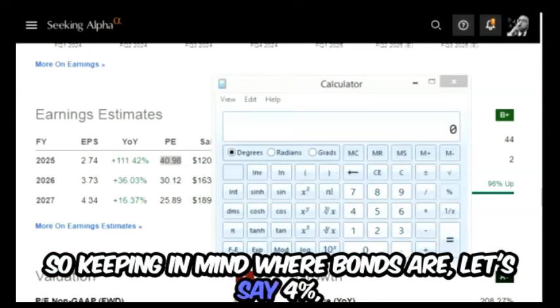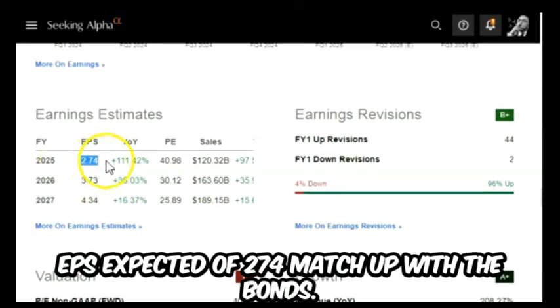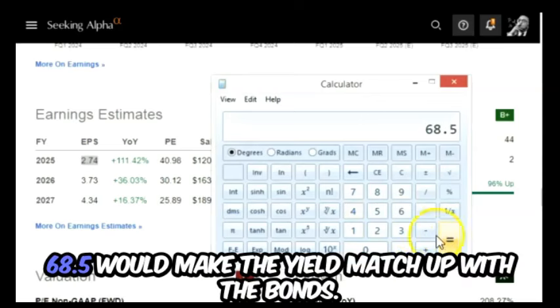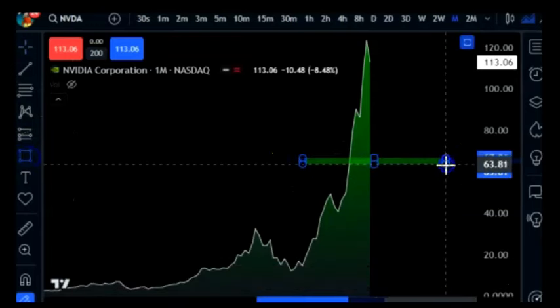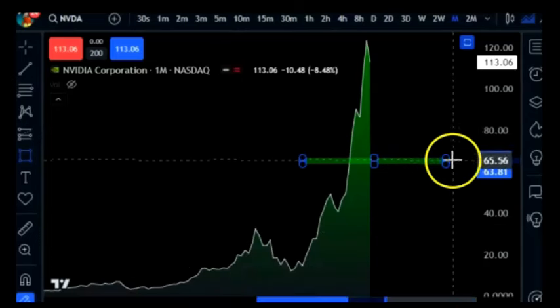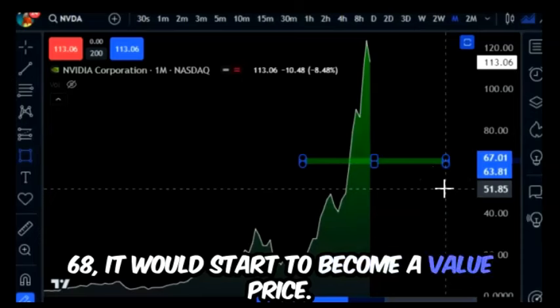Keeping in mind where bonds are — let's say four percent — we're going to calculate what price would make the expected EPS of $2.74 match up with bonds. We do 2.74 divided by 0.04, and we get 68.5. So roughly 67 to 68 dollars would make the yield match up with bonds, which would be a value price. That doesn't mean I believe NVIDIA has to fall to 68 dollars — it only means that if the stock fell to 68, it would start to become a value price.